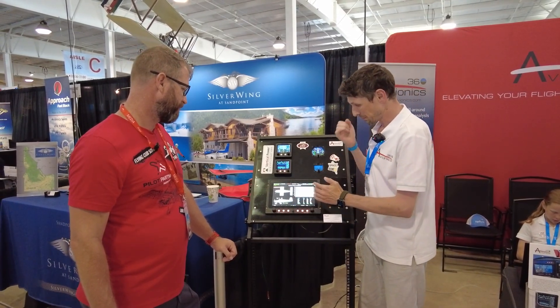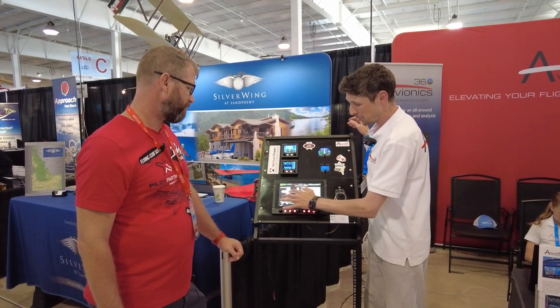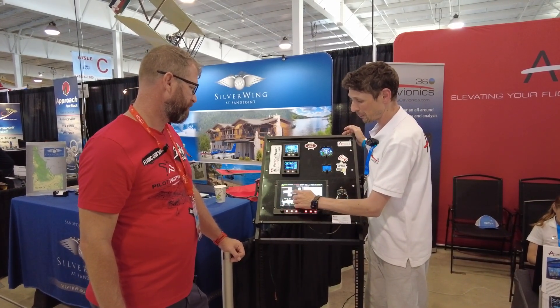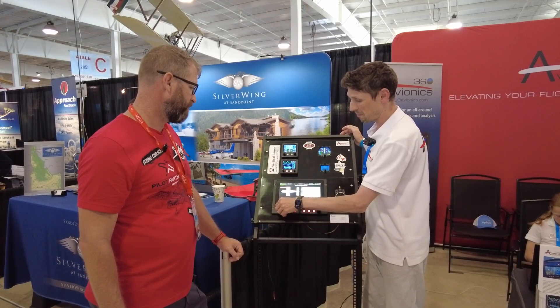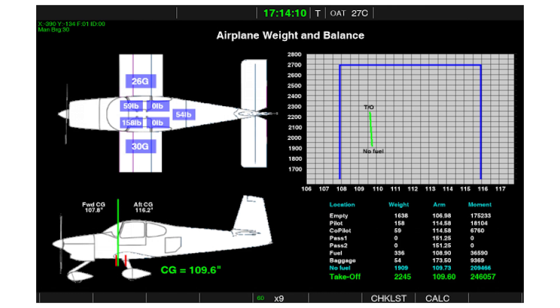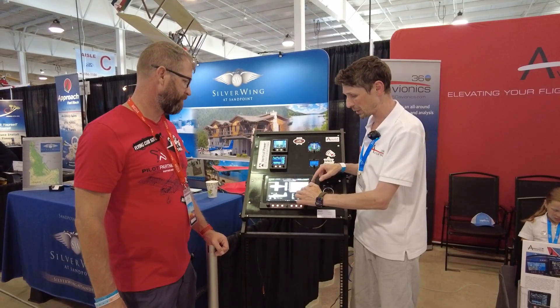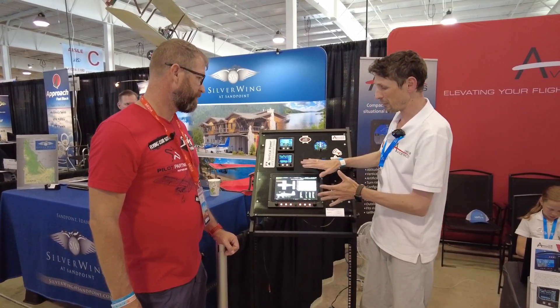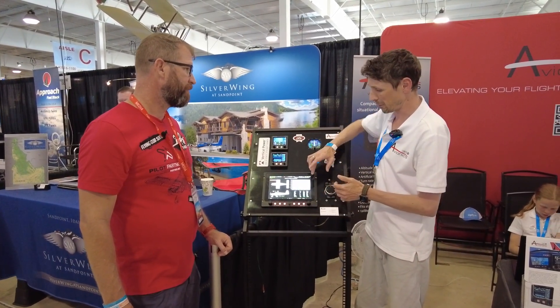There's also a standard weight and balance calculator. You can easily enter luggage in the back of your airplane, add passengers — say 36 pounds — do the calculation, and right away see if you're within the envelope or outside. You can set it up for any RV airplane by entering the initial parameters: empty weight and empty center of gravity.